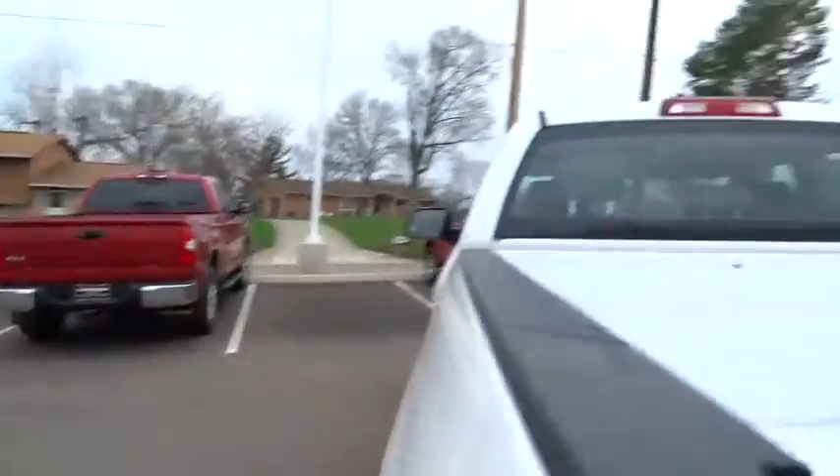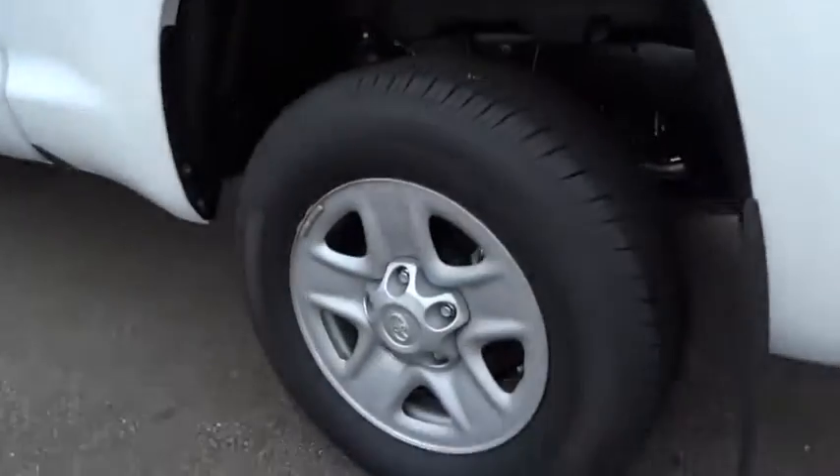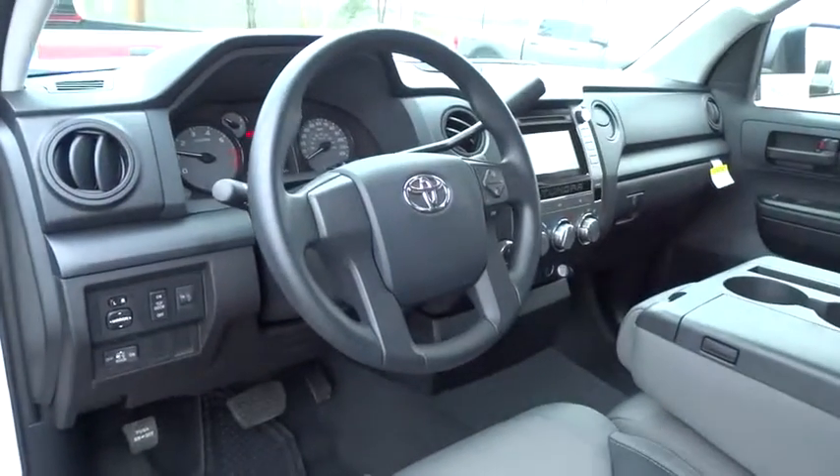With a towing capacity of up to 10,000 plus pounds and a payload capacity of over 2,000 pounds, the Tundra is the perfect mix of power and efficiency and is priced below $30,000. This vehicle has less than 300 miles.